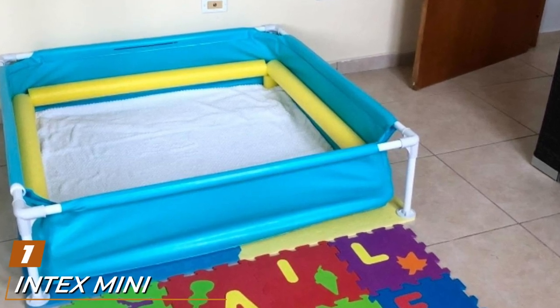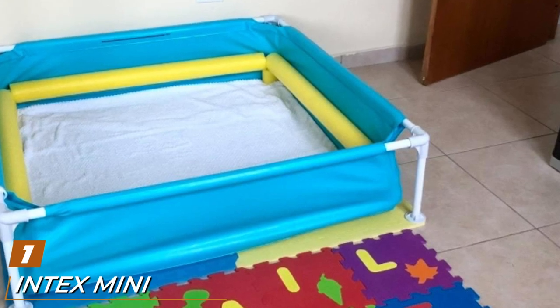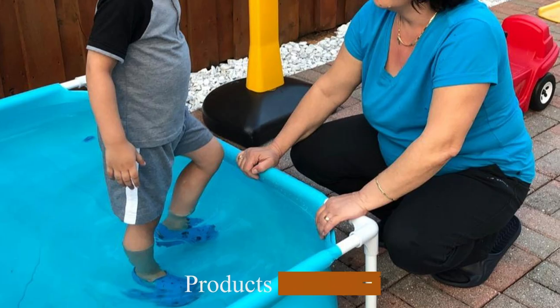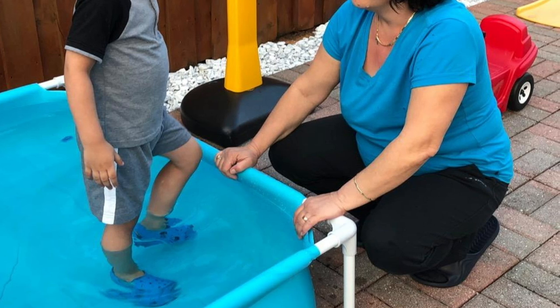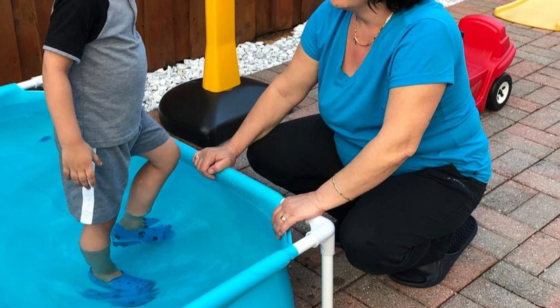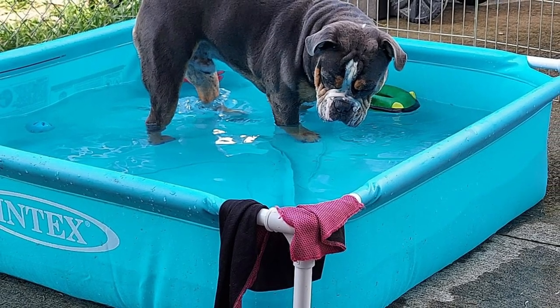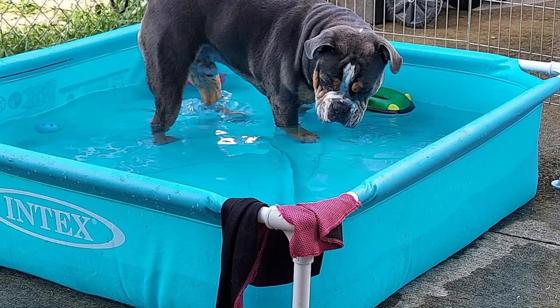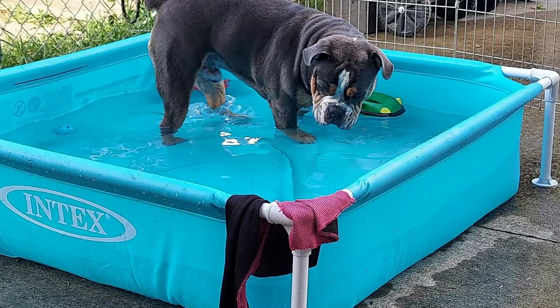At the first position of our list we have the Intex Mini Frame Pool. It is rated as a kiddie pool for three year olds and up, though it can be the best kiddie pool for two year olds or even younger if they can sit up and you're paying close attention. In fact, at 48 inches across, you can even get in there with your little ones to cool off without feeling too crowded. The Intex pool comes in blue and green so you can pick your little one's favorite color.